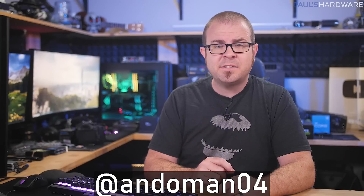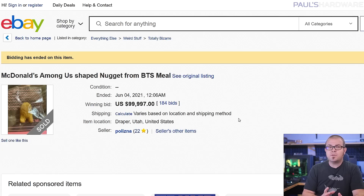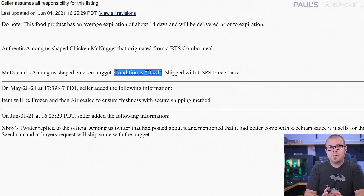Finally, the most important story today — sent to me by Andoman04 on Twitter — a chicken nugget from a special edition McDonald's BTS meal that is mysteriously shaped like an Among Us crewmate sold on eBay early Friday morning for the modest sum of $99,997. Seller Polizna said the condition was used, but given the USPS first-class shipping and the promised addition of tasty Sichuan sauce, it's still a vastly better value than the RTX 3080 Ti.